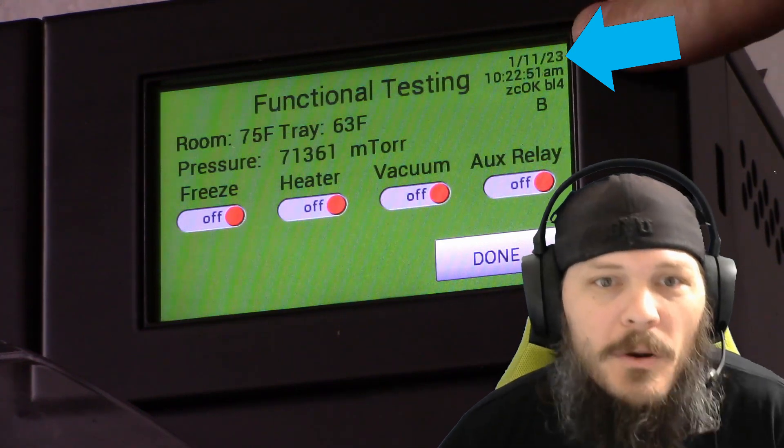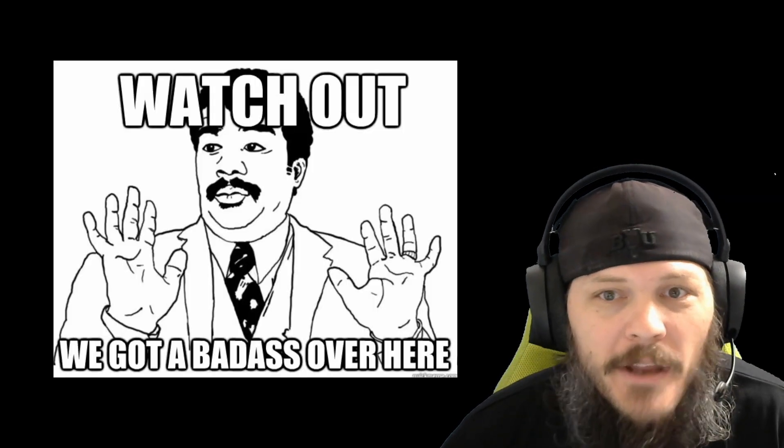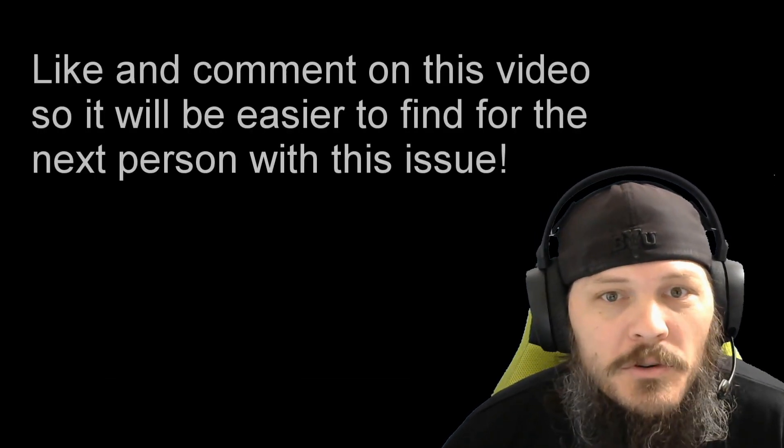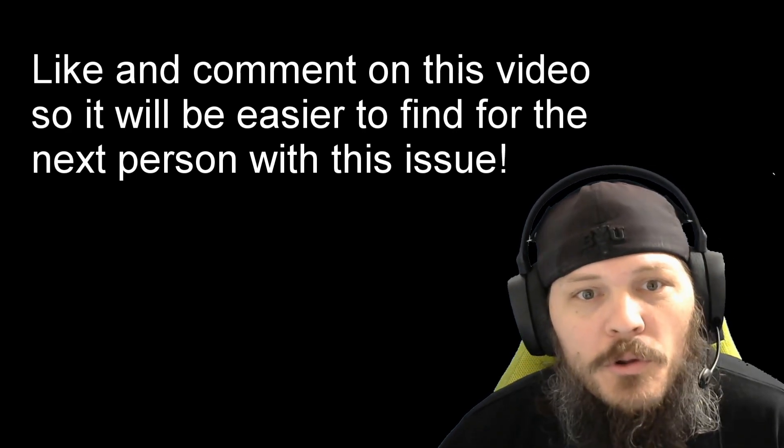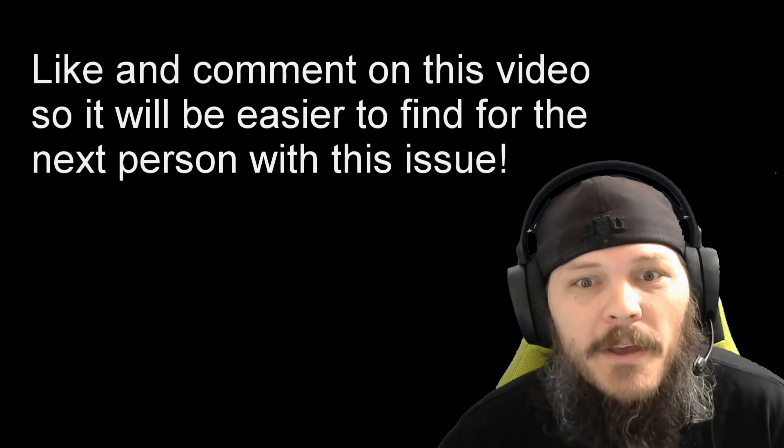What I do now is double-check the system clock before I start a run, and it works every time. I stumbled upon this solution myself — I didn't find it anywhere online. So if this solves your stuck on startup problem, please be sure to like and comment on this video so YouTube will serve it up to more folks who are searching for similar keywords. Thanks and have a good one!